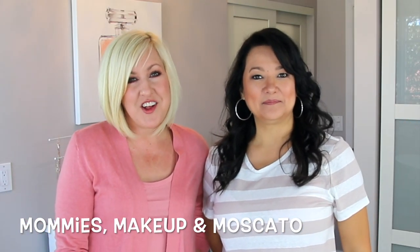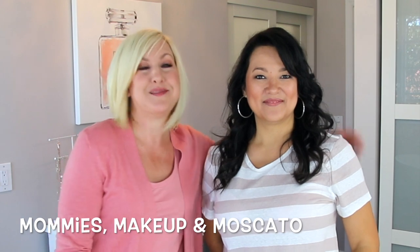Hi guys! Welcome to our channel. If you're new here, I'm Kelly. This is my best friend, Kristina.